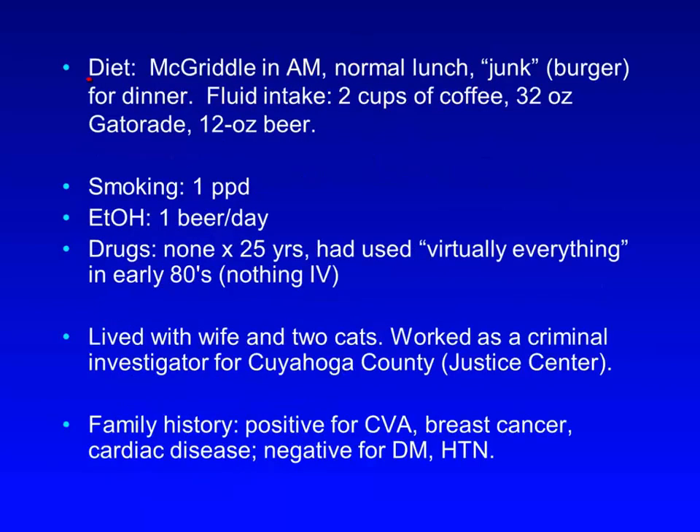He described his typical diet as being a McDonald's McGriddle breakfast in the morning, a normal lunch, and junk such as a burger for dinner. His typical fluid intake was two cups of coffee, 32 ounces of Gatorade, and a 12-ounce beer daily. He smoked a pack per day, drank one beer a day, and had not used any drugs for 25 years, but had used virtually everything in the early 80s, although nothing IV.